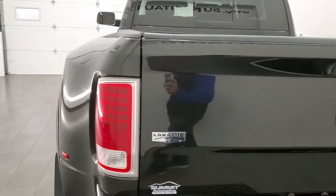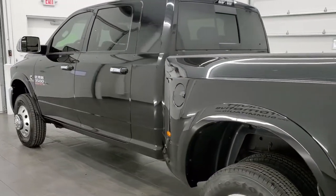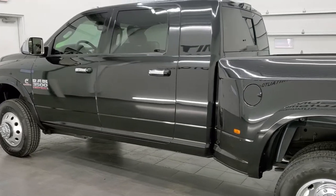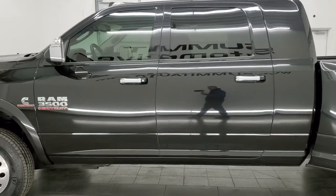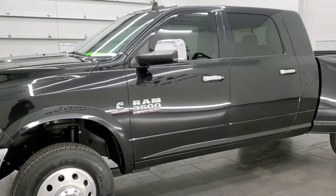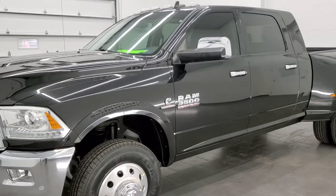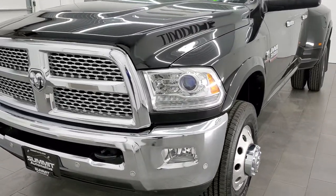This 2016 Ram 3500 Mega Cab has the 6.7 liter Cummins diesel engine. This truck has been fully safetied and inspected by our service shop. It has a fresh oil and filter change, all the fluids have been checked and topped off, it has four brand new tires, and it is 100% ready to go.